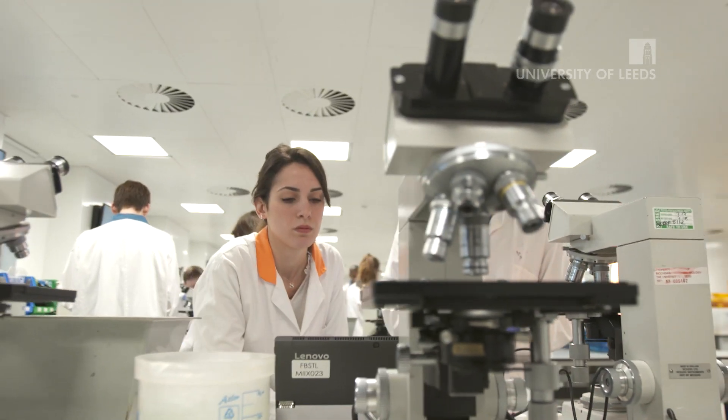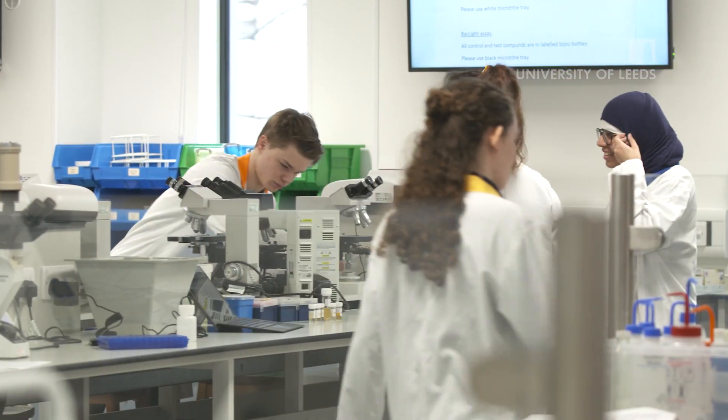One thing that's very important on the microbiology program is of course light microscopy. Microorganisms are too small to visualise with the naked eye, so we need light microscopes at the very minimum to be able to visualise some of these organisms.